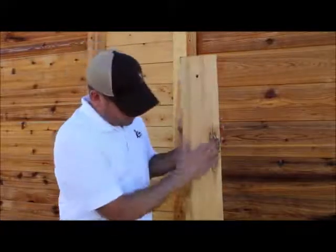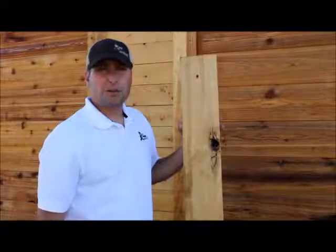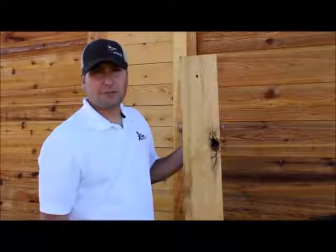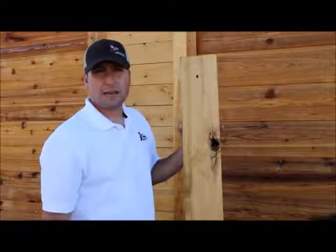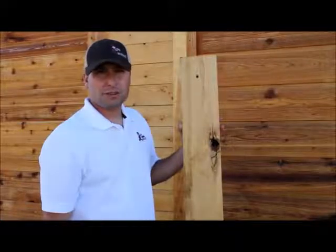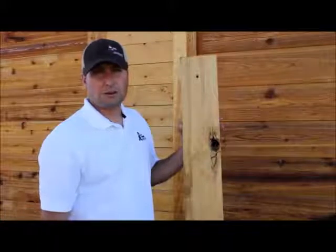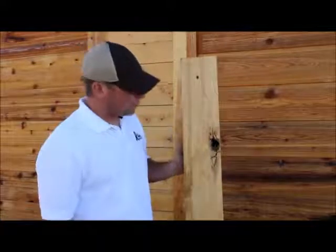It is a lighter colored cedar, as you can see, than the Western Red Cedar. But it's been really popular. This is being offered at $0.75 a lineal foot. Retail, it's hard to compare because you really can't buy Port Orford Cedar anywhere else. But retail, you're probably looking around $2 to $2.25 for a good cedar or comparable product.